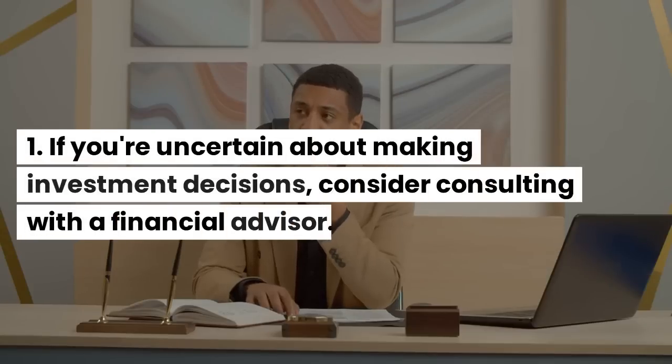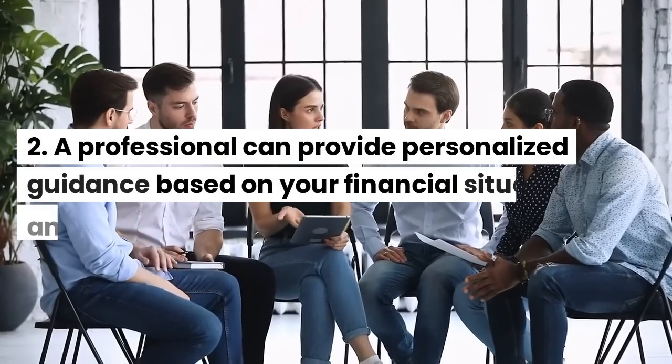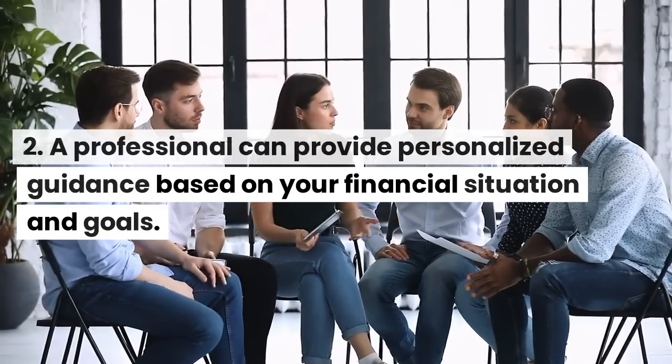Seek professional advice: if you're uncertain about making investment decisions, consider consulting with a financial advisor. A professional can provide personalized guidance based on your financial situation and goals.